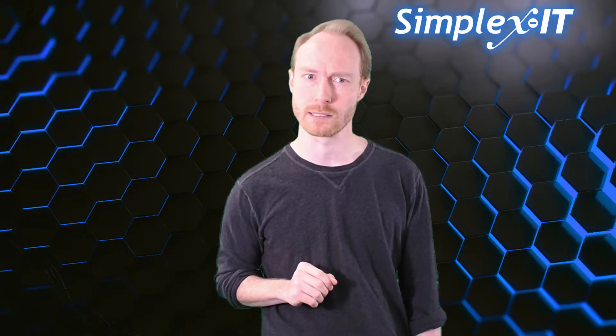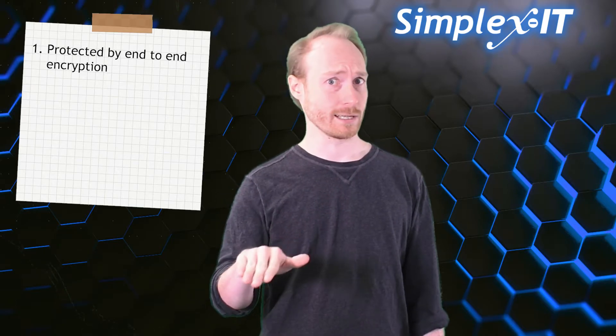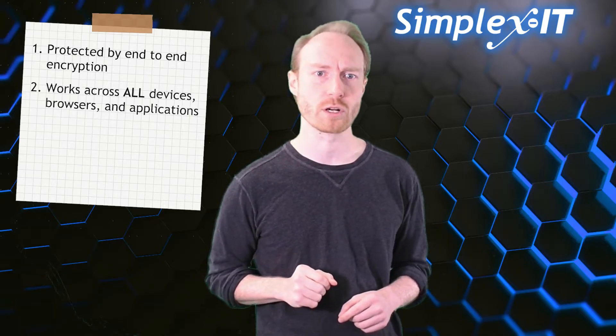Before you pick a password manager for your business, there are three things you must make sure that it has. First, it must be protected by end-to-end encryption. This means that even if your data is intercepted, no one can read it.